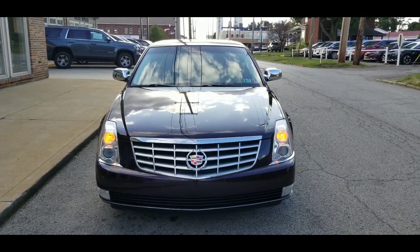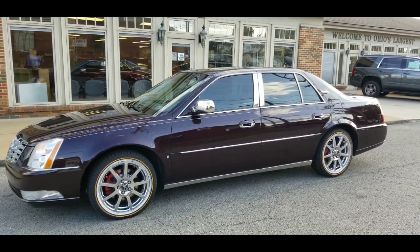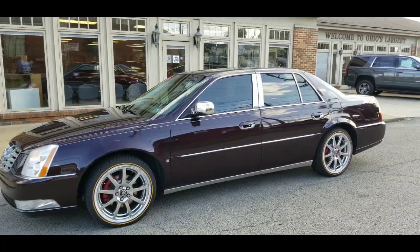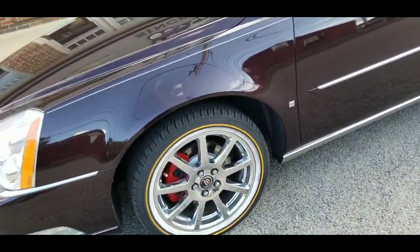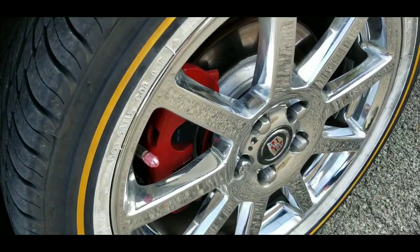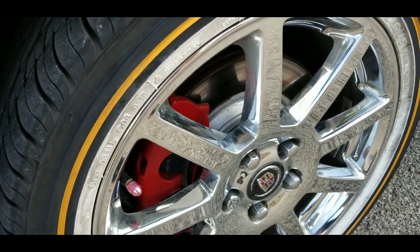Let's go ahead and take a look at the driver's side. Here's a look at the driver's side — look at those spoke wheels, so sharp, excellent condition. Calipers are painted, so are the rotors, as you can see.